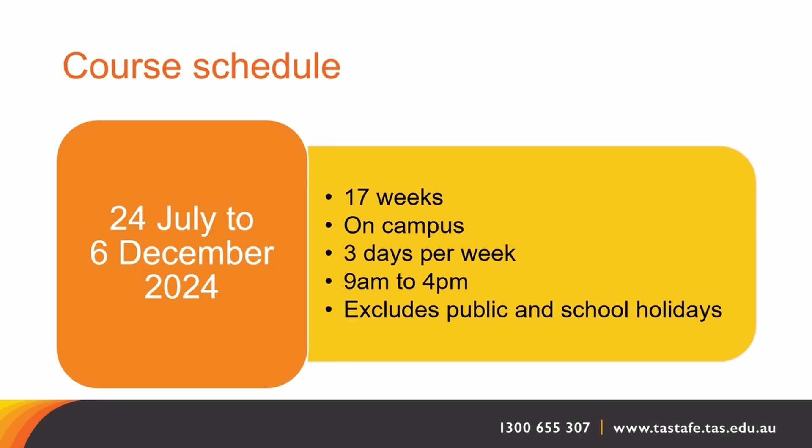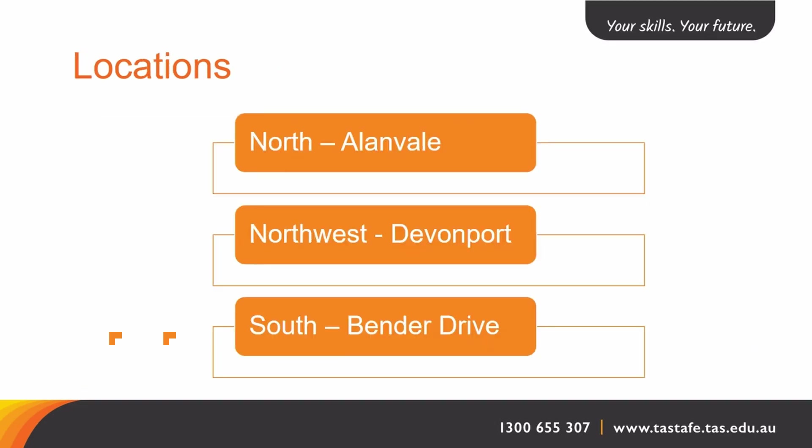This course is covered over 16 weeks, which is equivalent to full-time study. Three days a week attendance between 9am and 4pm is expected. The course is due to start July 2024. Our Certificate II in Engineering Pathways qualification is offered in the north in Allenvale, in the northwest in Devonport, and in the south in Bender Drive. Each location has access to engineering equipment and facilities, open plan workshops, and dedicated tools and equipment.